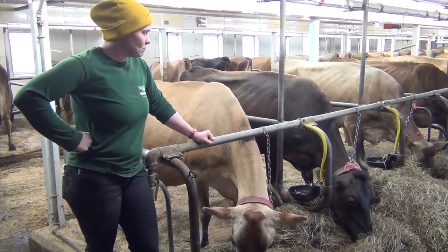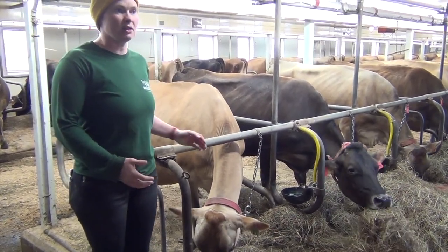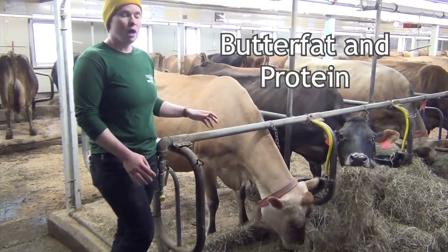Fluid milk production would be the milk that you buy in the store in your gallon jugs. Jersey cows — most of their milk, because of the components in their milk — the components would be butterfat and protein — and the ratios they have are higher.